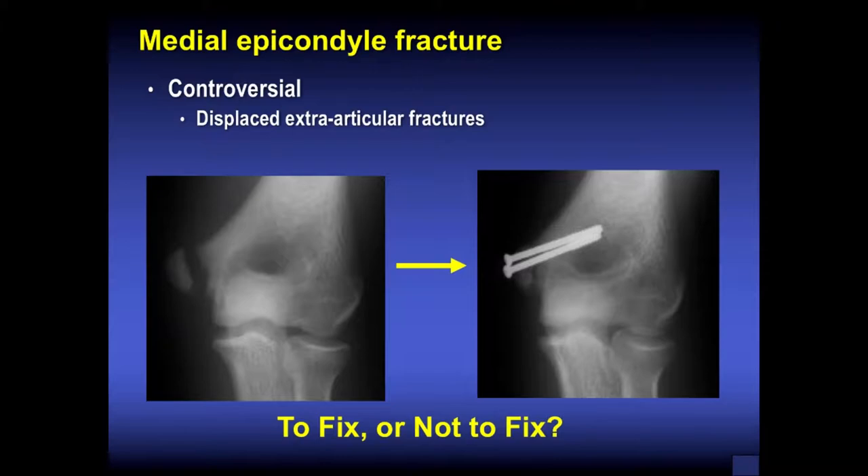There is controversy about which medial epicondyle fractures to fix — the question is about the amount of displacement and rotation. In this football quarterback and baseball pitcher, there is about five millimeters of displacement and some rotation from the flexor pronator pulling distally. In throwers, there is concern these may need to be fixed more often. Whether to fix depends on the sport, amount of displacement, and rotation. Importantly, this fracture is extra-articular, the UCL does not attach here, and in this individual the UCL was completely normal and stable.